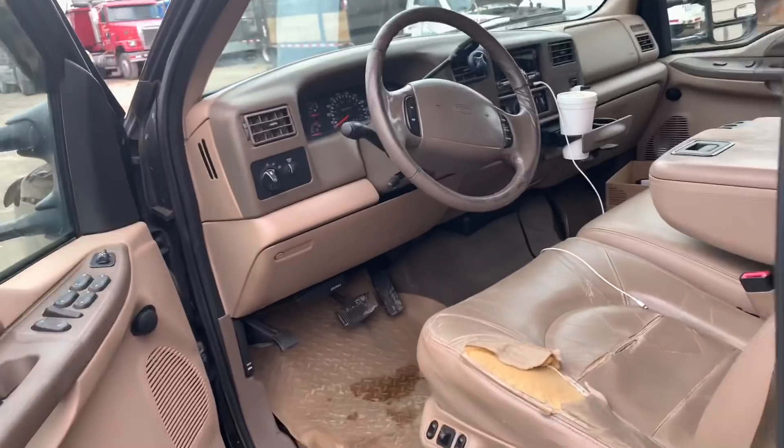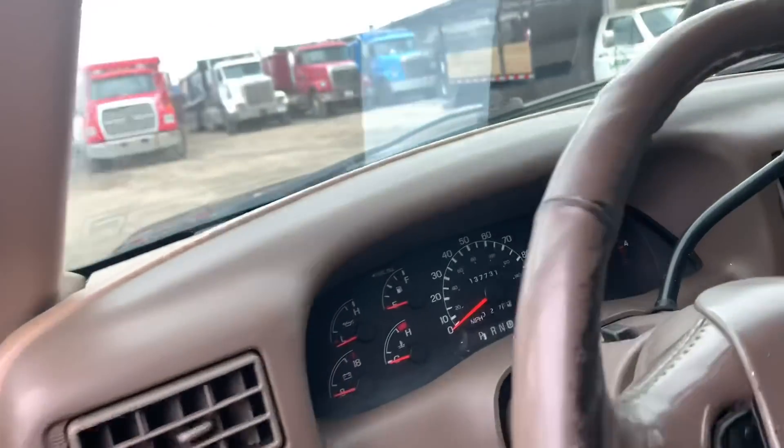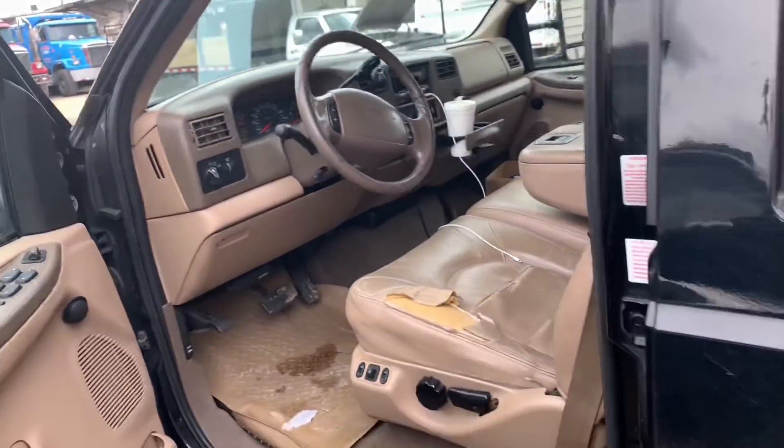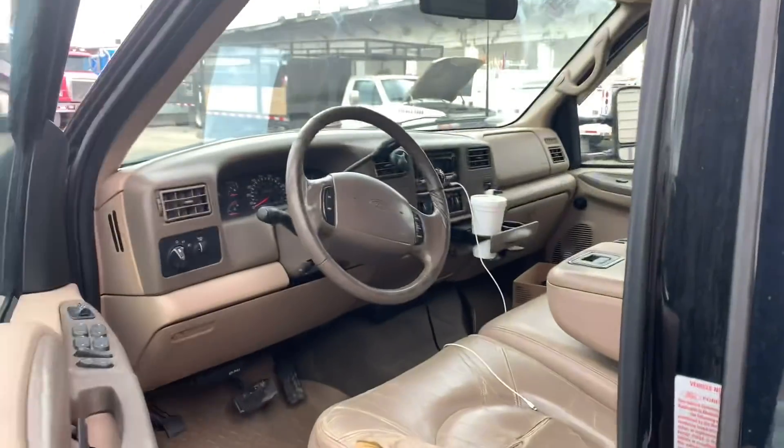Actually this thing's really clean — 137,000 original miles on there, 1999 Lariat. It has a radio in it. It's pretty sweet.